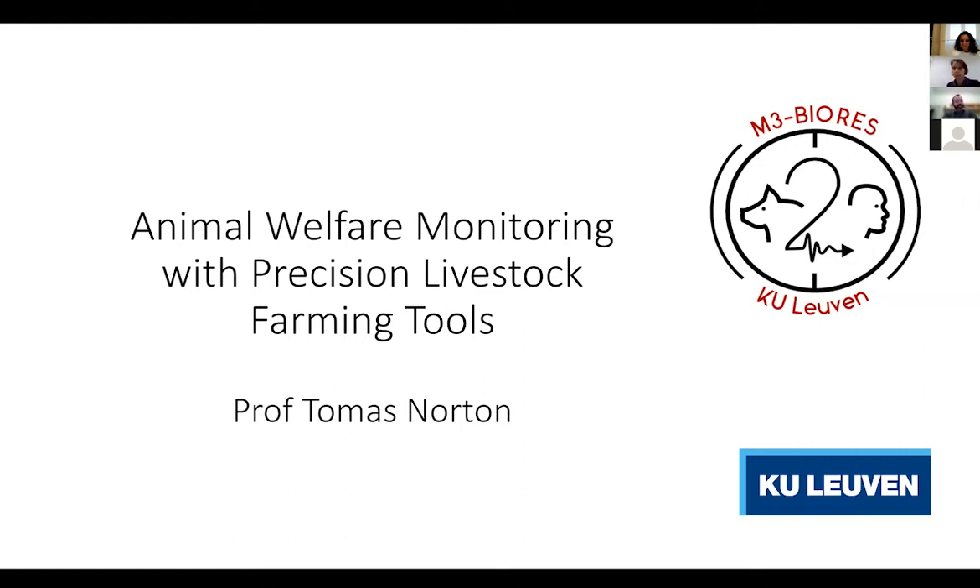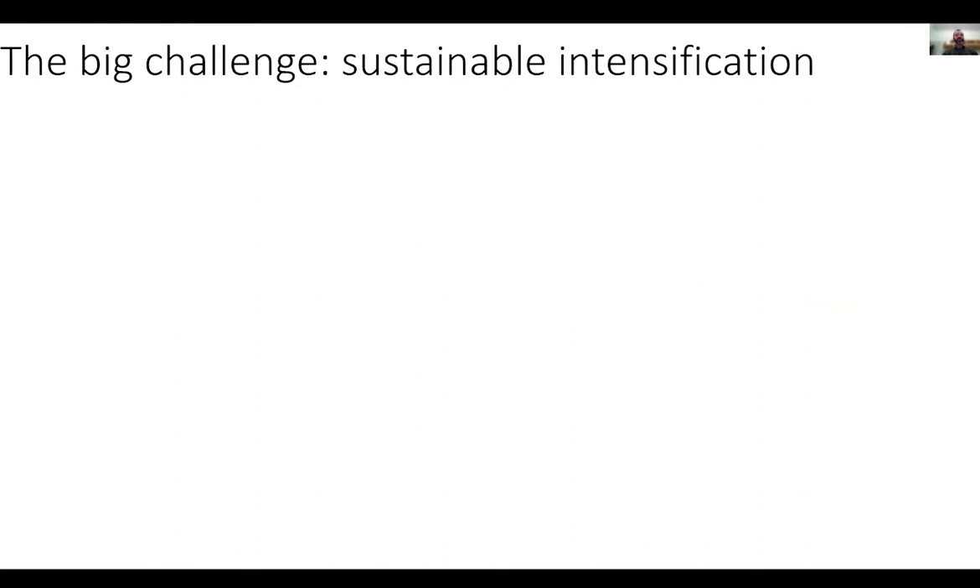Thank you very much. As Anna said, PLF is a term that captures a lot of different ideas and concepts. What I'll speak about today is the use of precision livestock farming tools to support welfare monitoring, because in the past few years that's been quite an important focus of research in precision livestock farming tools.